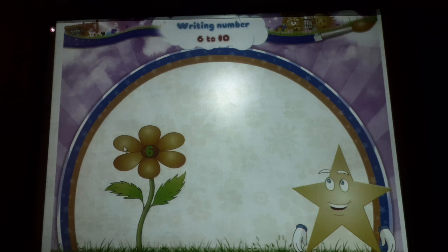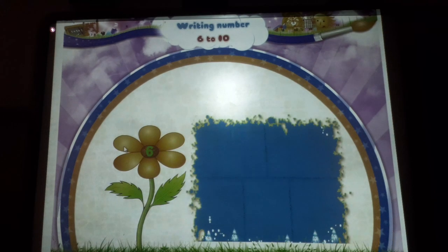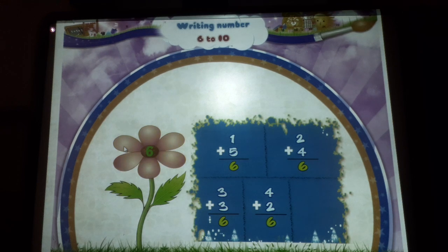Look at this flower. What do we have at the center? Yes, the number six. Now look at each pattern: one plus five equals six, two plus four equals six, three plus three equals six, four plus two equals six, five plus one equals six.